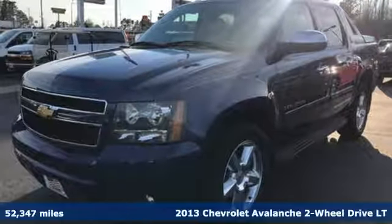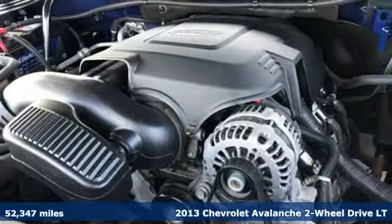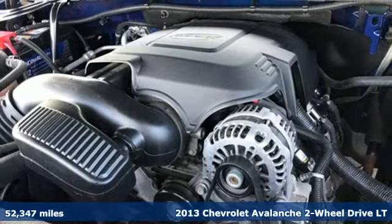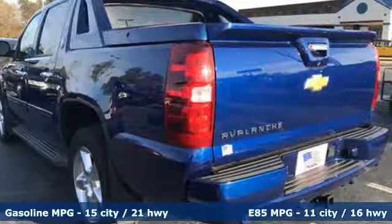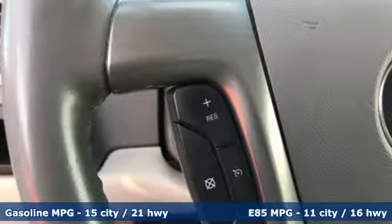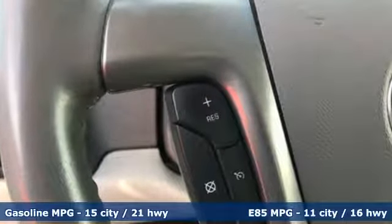Here's a 2013 Chevrolet Avalanche — built for play, built for work, built for you. This Avalanche is made to meet the flexibility you need throughout the day, and it boasts an impressive list of features like these.